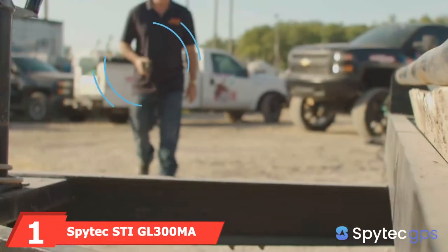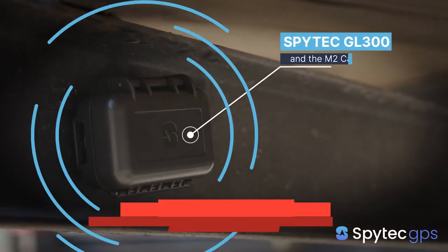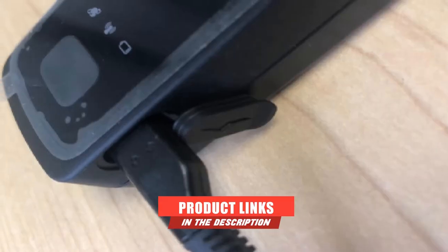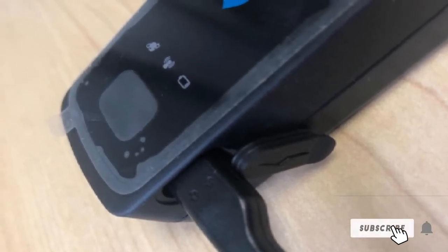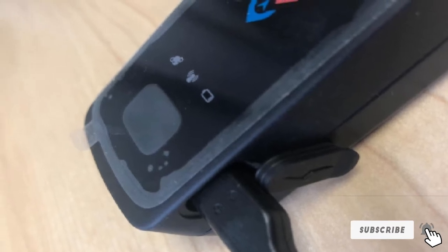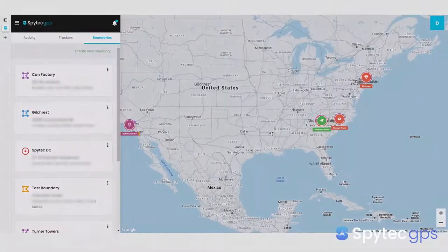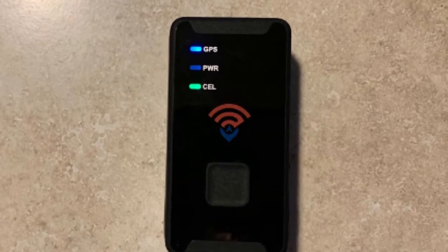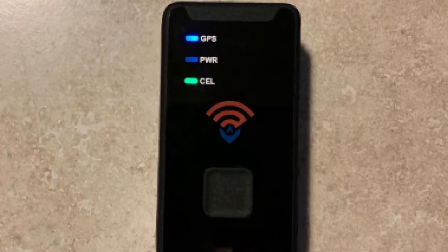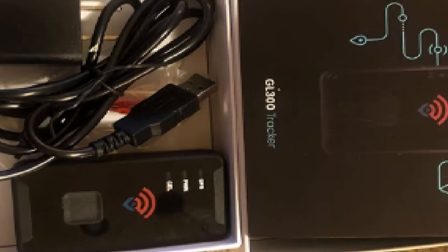At the first position of our list, we have the Spidec SDI GL300MA GPS Tracker. It is designed to give you peace of mind when letting teens drive on their own or when caring for elderly parents. It works with a mobile app to give you real-time tracking updates, as well as the ability to set up a geofence. If the device leaves the designated area, it will send you a text or email notification for quick action. The integrated battery has a life of up to two weeks on a full charge, and you can buy additional batteries to keep one at the ready.